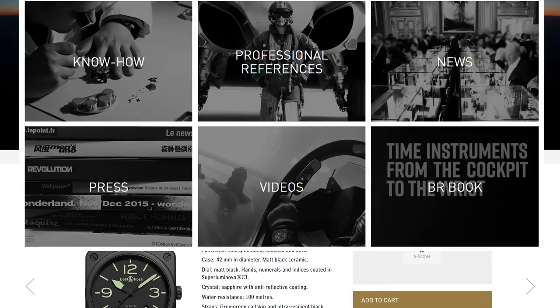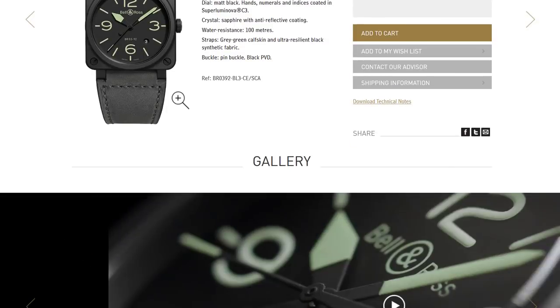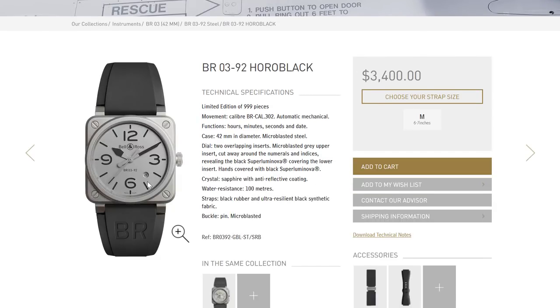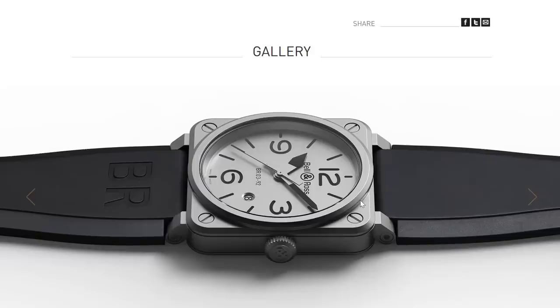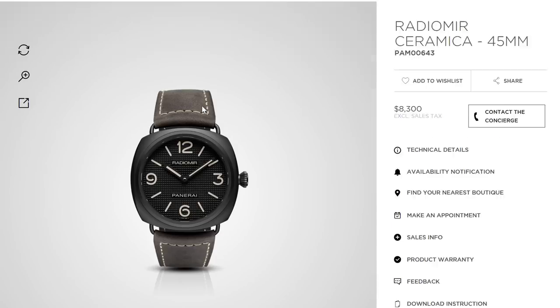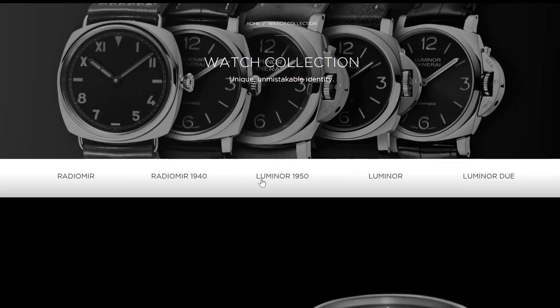Just talking about value: $8,300 — I understand Panerai can't charge the same for a ceramic case as a steel case. But there's something not right when there's a $3,000-plus premium for a ceramic case and you actually get a downscale movement — Unitas instead of in-house. This either should have an in-house movement or a much lower price.